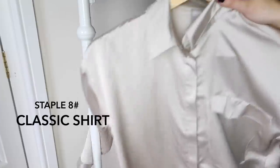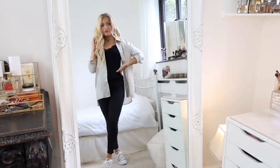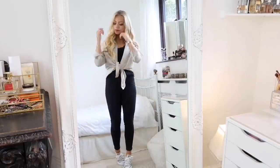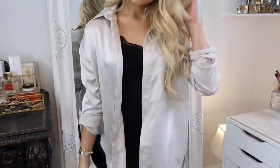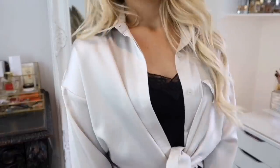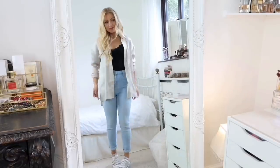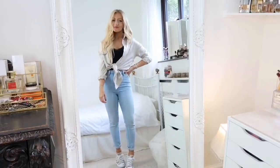Next is the classic shirt. You can wear it on its own with jeans, but to get another look from your staple pieces you can wear it over the top of your cami — I love how this looks. You can also tie it up at the front. It doesn't have to be a classic white shirt; fit it to your personal style. I really like this silk-looking one from ASOS, but you could wear a checked one — anything that suits you.